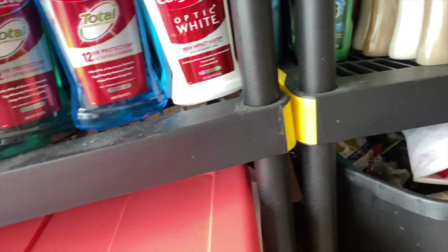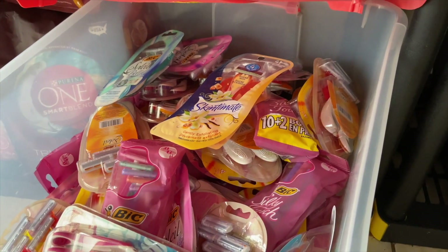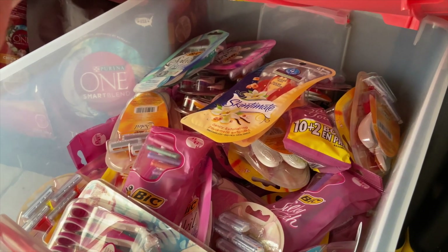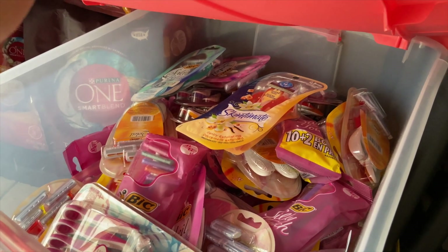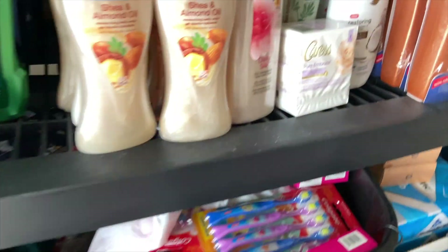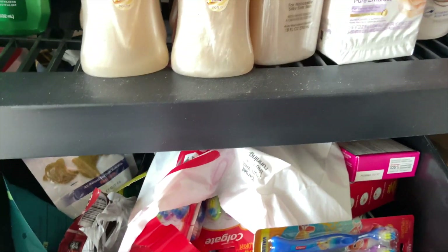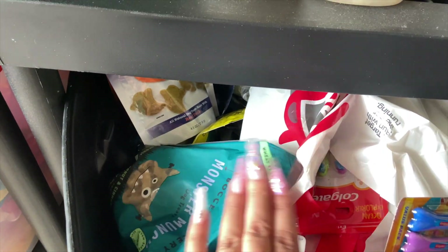My razors are another thing that's been depleting since COVID. My husband loves using women's razors because they're better for sensitive skin, so those have been going down. Over here I have some toothbrushes, and then you can see there's still stuff in bags — some of my clearance finds, and a lot of dog treats that don't expire anytime soon.